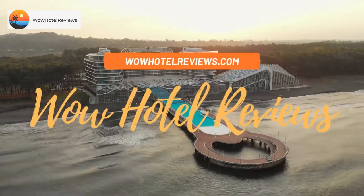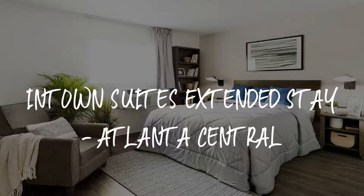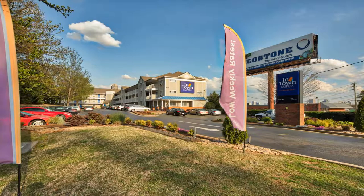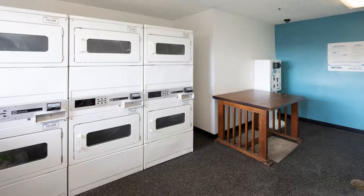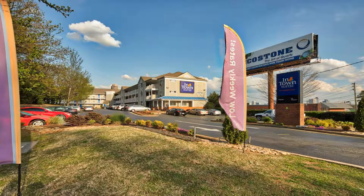Hello guys, welcome to Wow Hotel Reviews. Today I am reviewing In Town Suites Extended Stay Atlanta Central. It's a two-star hotel. Please use our Booking.com link in the description to book the hotel and get special pricing.